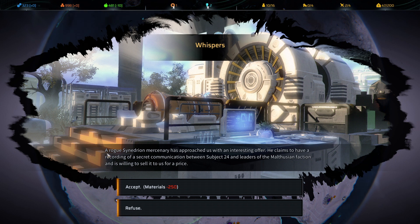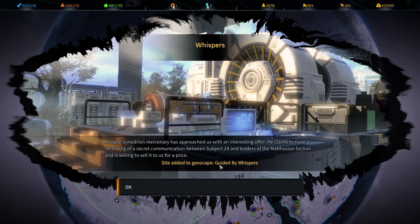An event has come up: 'Whispers' — a rogue Synedrion mercenary has approached us with an interesting offer. He claims to have a recording of a secret communication between Subject 24 and leaders of the Malthusian faction, and is willing to sell it to us for a price. Since we have the materials and I always kick myself when I miss something like this, let's accept. We have a new geoscape target called Guided by Whispers.